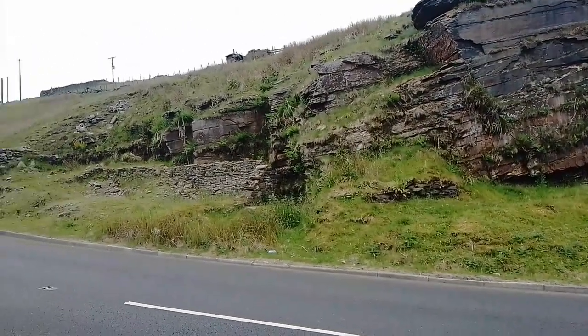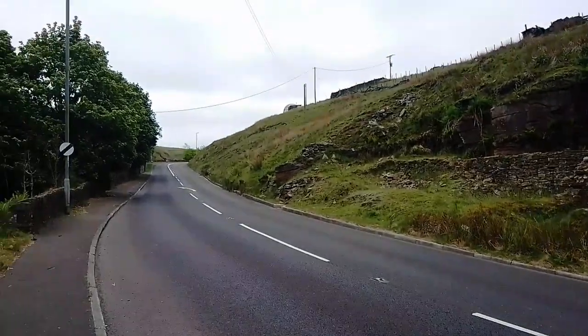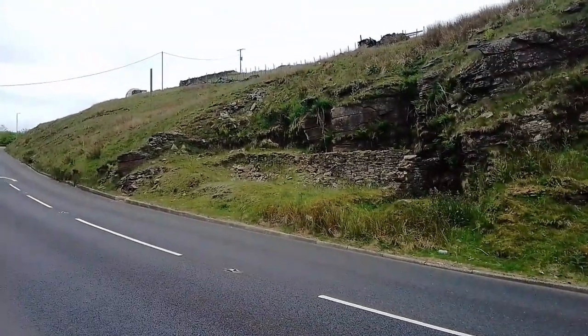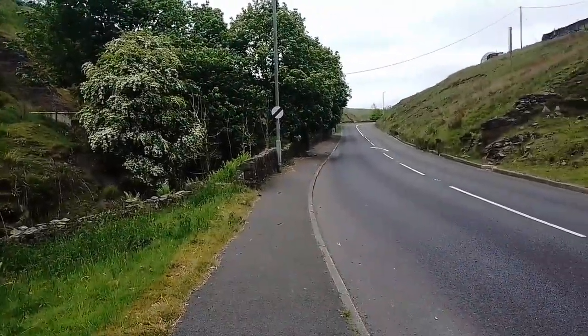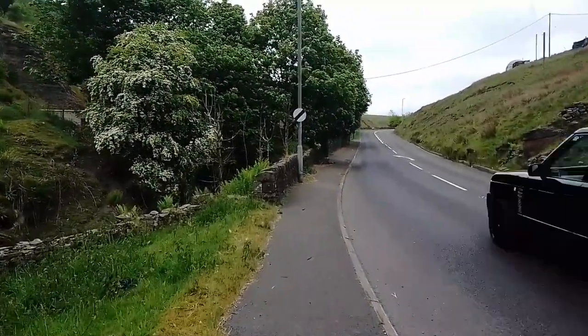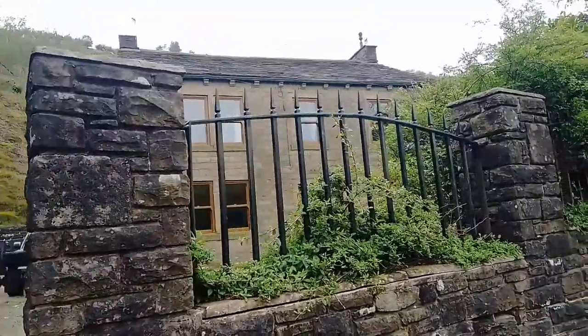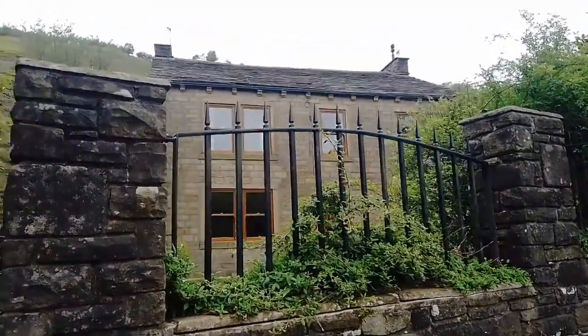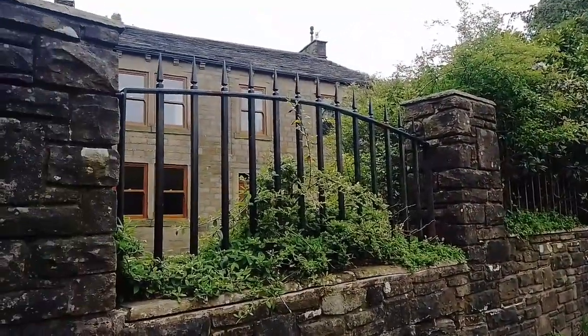We're now quite a way out of Clough Foot. I'm not sure two of the pubs exist anymore — certainly the Blue Ball I think has vanished. We think the last one on this route is just about here. Is this the Bay Horse? Yes, Bay Horse.